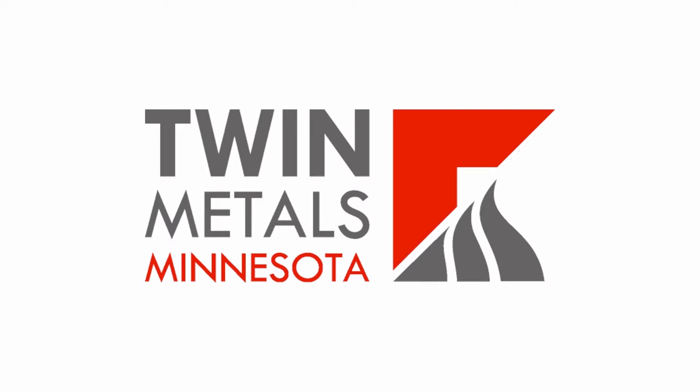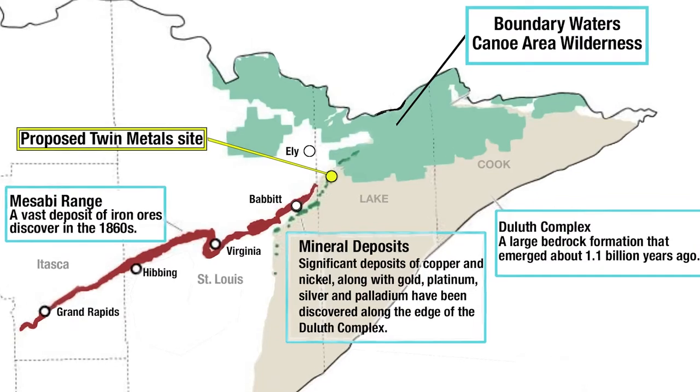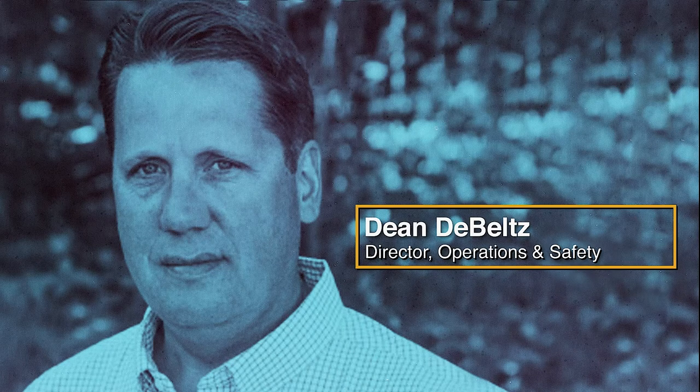It started in 2010 as a joint venture between Duluth Metals and Antofagasta Minerals in Chile. In December 2019, after years of work and preparation, they finally submitted their mine plan of operation to regulators for the federal and state review processes. And that's where things are now. My interview this month is with their Director of Operations and Safety, Dean DeBeltz. He's going to tell us about their safety culture and how Twin Metals Minnesota decided to start using Core Safety right now.